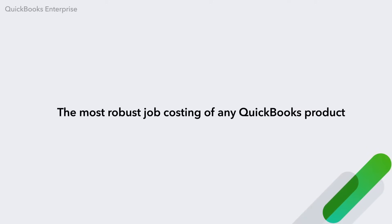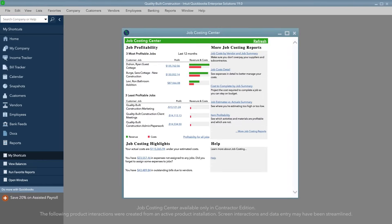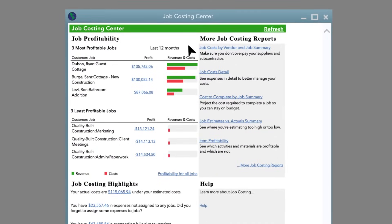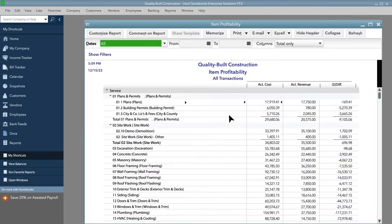That's why we built QuickBooks Enterprise with the most robust job and project costing of any QuickBooks product. Enterprise gives you a snapshot of how your business is doing overall at any given point in time, then it drills down into the details. You can identify patterns and focus your business on the most profitable services you offer.